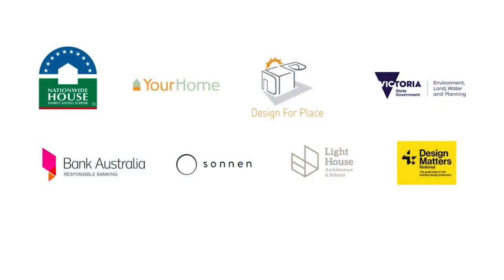Welcome everyone to this session, part of Renew's newly expanded Sustainable House Day Program. My name is Fiona Gray and I am the CEO of Renew. I begin our session by acknowledging the traditional custodians of the respective lands on which we meet today, and pay my respects to their elders past, present and emerging. Renew is committed to honouring Aboriginal and Torres Strait Islander people's unique cultural and spiritual relationships to the land, water and sea and their rich contribution to society.